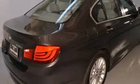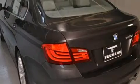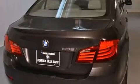Its top features and packages include the premium package, a navigation system, a rear-view camera, comfort access, a power moonroof, heated seats, satellite radio, and high-intensity discharge headlights.